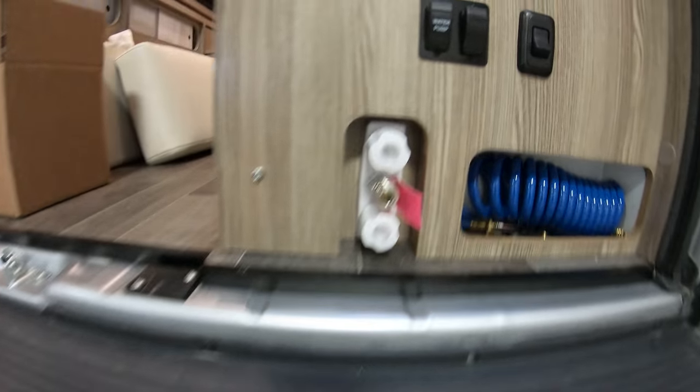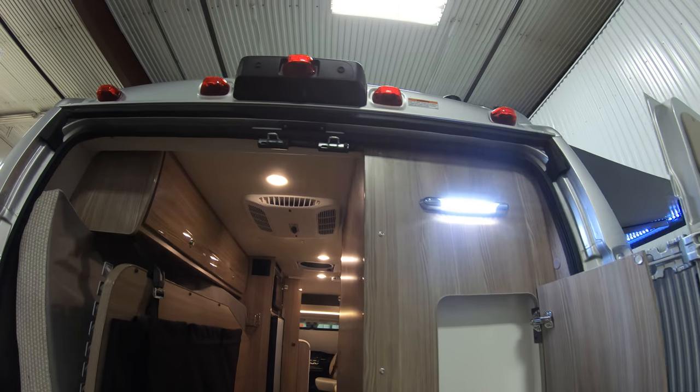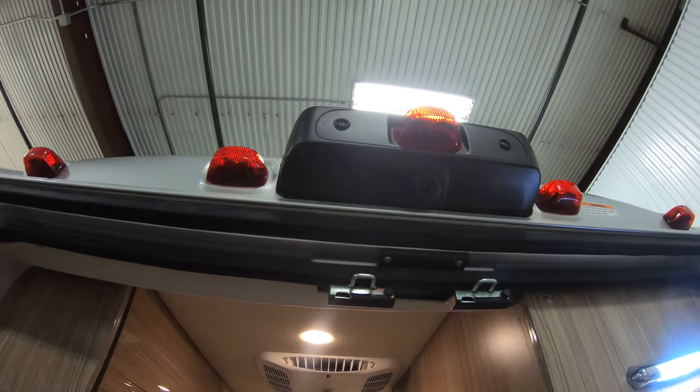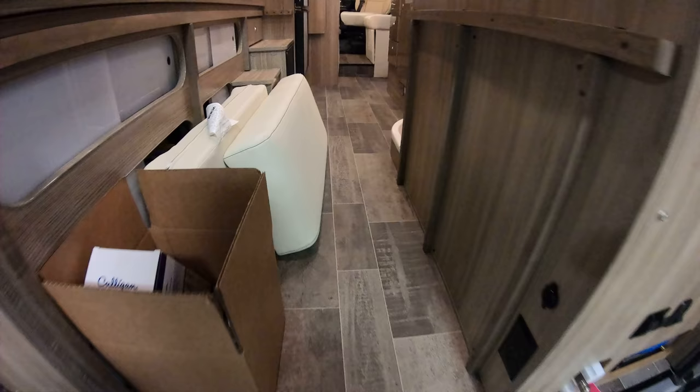3,500 pound hitch. Outside shower so you can wash off after you get done biking. More storage. Nice bright light out here. Backup camera right up top under that brake light. Tons of storage as you travel.